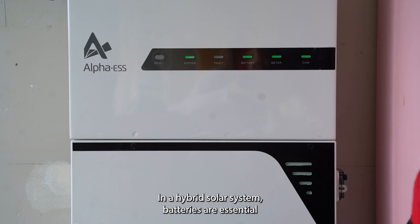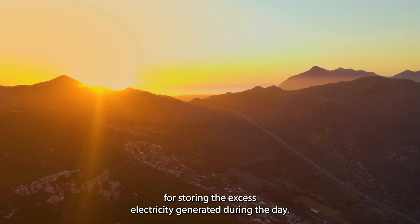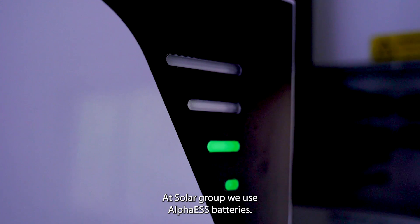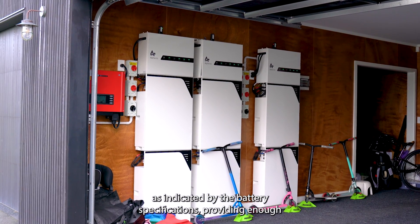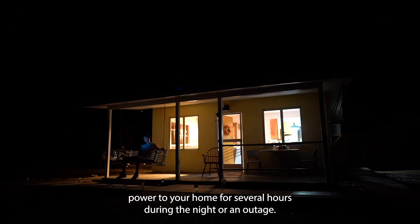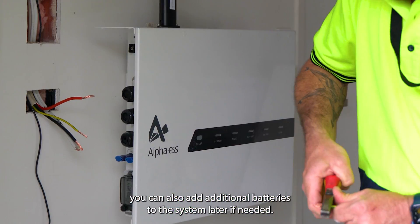In a hybrid solar system, batteries are essential for storing the excess electricity generated during the day. This stored energy can then be used during the night or in case of power outages. At Solar Group we use the Alpha ESS battery, which can store up to the amount of kilowatt hours as indicated by the battery specifications, providing enough power to your home for several hours. You can also add additional batteries to the system later if needed.